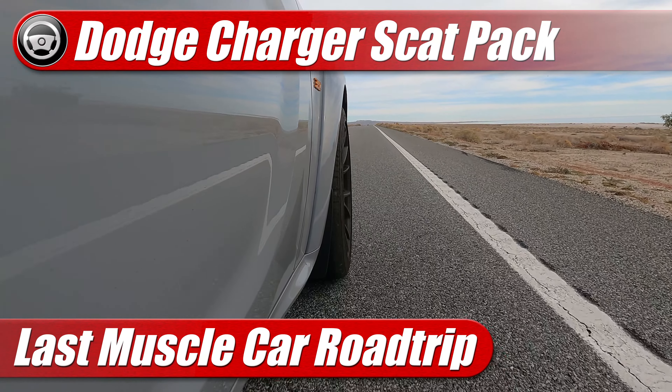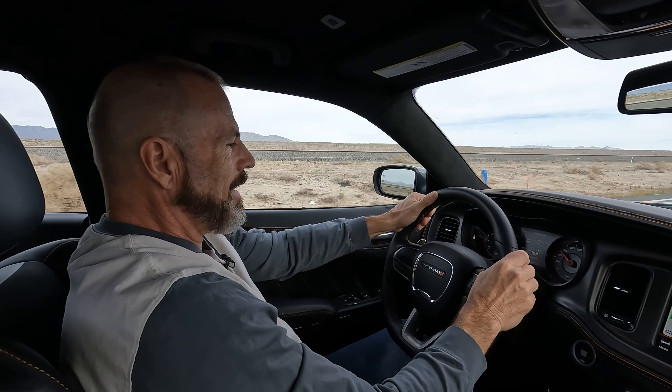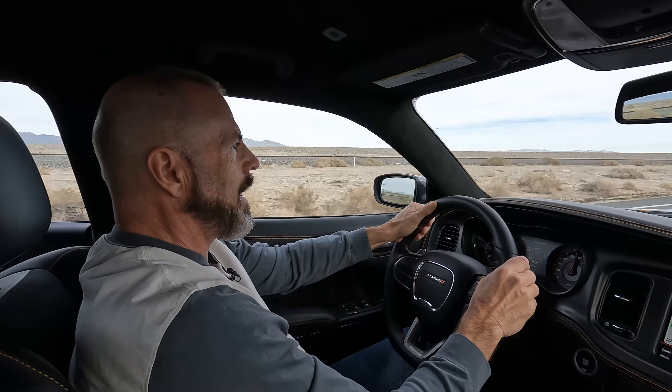And go. And 60. Listen to that. And 100.